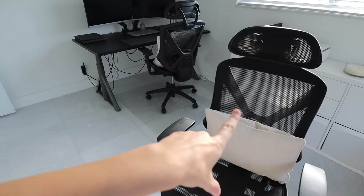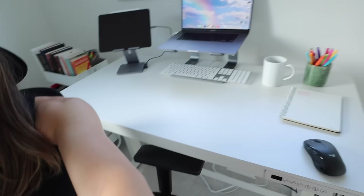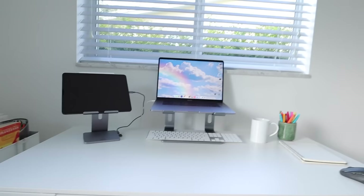My chair is from Staples — we both have the same one. It's super ergonomic and I love the headrest, but it makes a noise sometimes. I'm looking for a new chair sometime in the next year. I'm not in a rush because it's really comfortable, but I'll give this one to AJ and find a cuter one for myself.